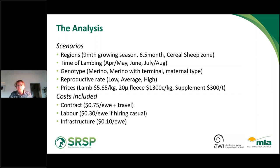All up, we looked at around 300 different scenarios of the value of scanning. The costs included in working out profitability were current contract rates of 75 cents per ewe for scanning multiples, plus amounts for travel, and on-farm labour costs for mustering and pushing ewes through the scanning process, as well as repairs and maintenance on yards and laneways.